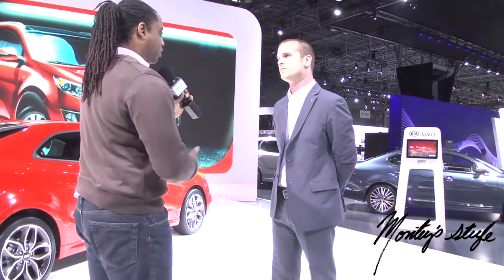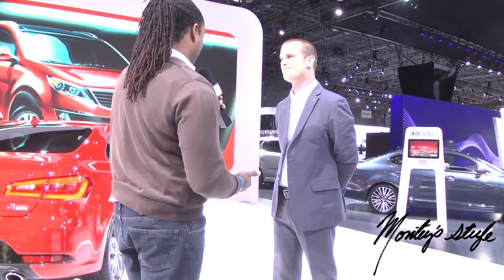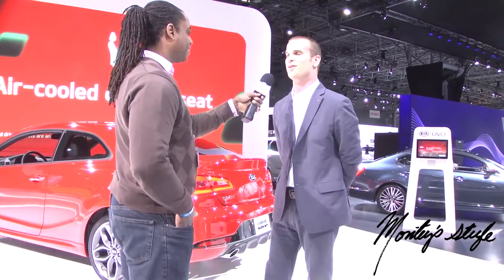From what I've been reading, the Forte has been giving the Honda Civic a very good run for its money. Absolutely. And just recently we finished first place in a Motor Trend comparison as well. That is the Forte sedan, which we're very, very proud of as well.